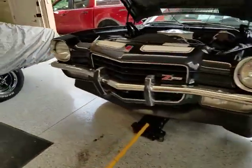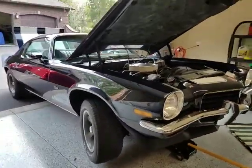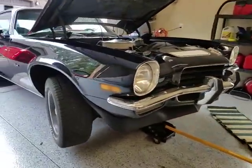I'm in South Lyon, Michigan today for a pre-purchase inspection on a 1973 Chevrolet Camaro Z28.